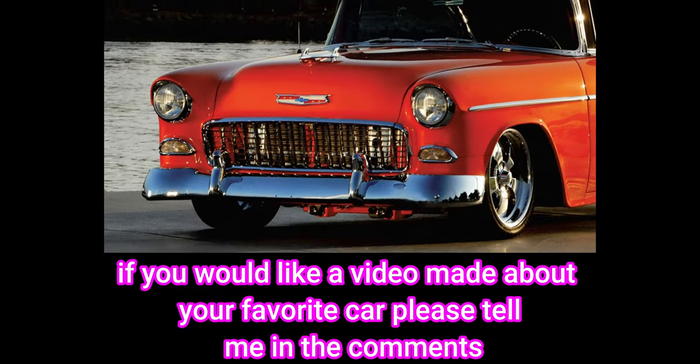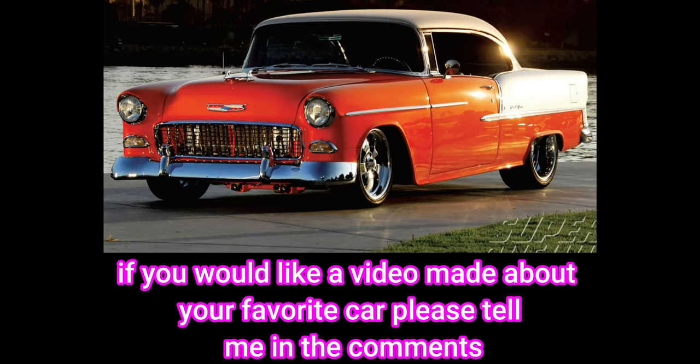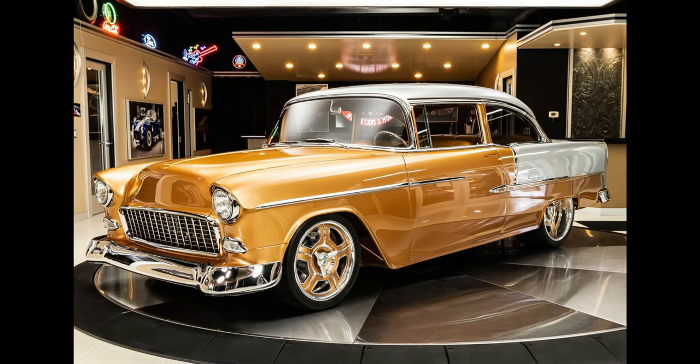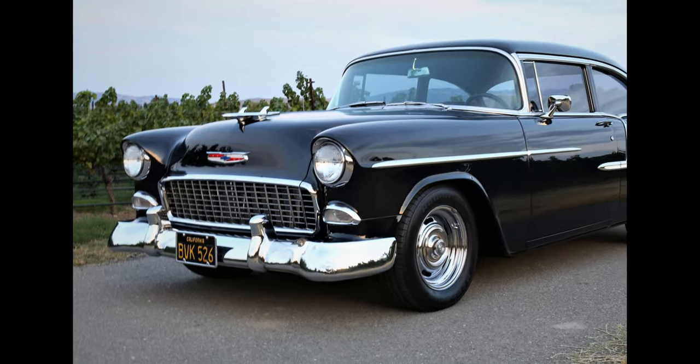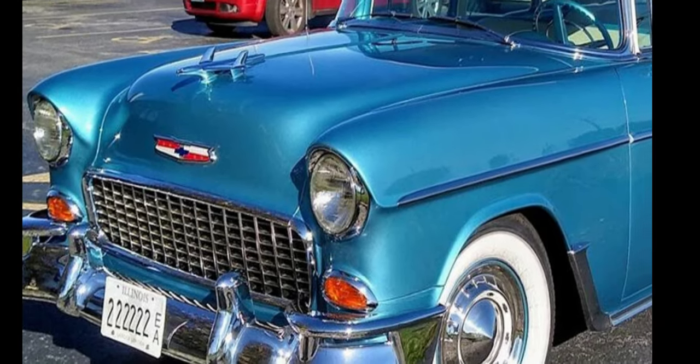Welcome to Automotive Legends. Today we are taking a closer look at one of the most iconic cars of the 1950s, the 1955 Chevy two-door. This classic beauty was a game changer when it was first released, and it continues to be a beloved part of American automotive history.